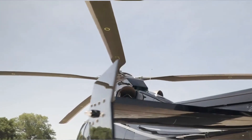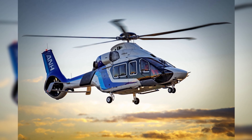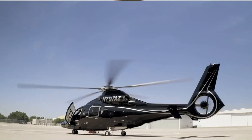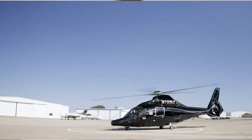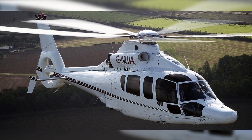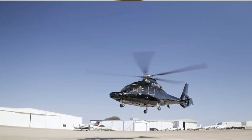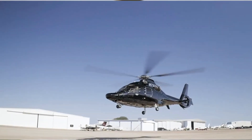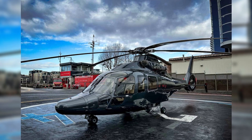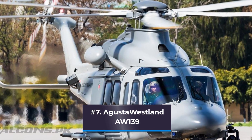The H155 has two Safran Arriel 2C2 turbine engines with dual-channel full authority digital engine controls for fully automated one-engine-inoperative safety. It boasts a lengthy flight range and class-leading cruising speed. Airframe components composed of corrosion-resistant composite materials and light alloys ensure durability. The H155's full glass cockpit and large LCD screens increase safety and reduce pilot workload, with two Garmin GTN 750 touchscreens improving situational awareness.